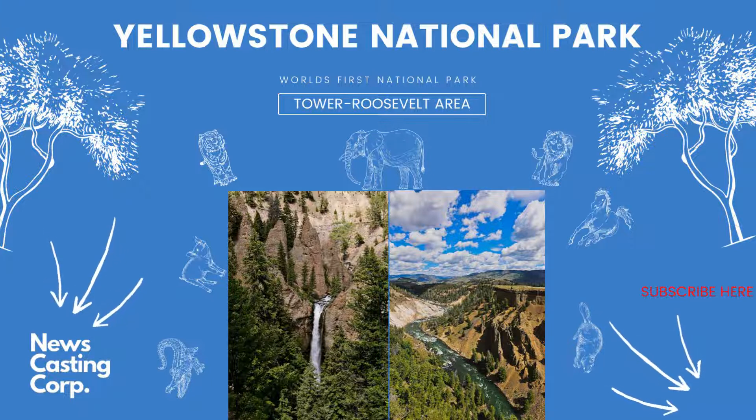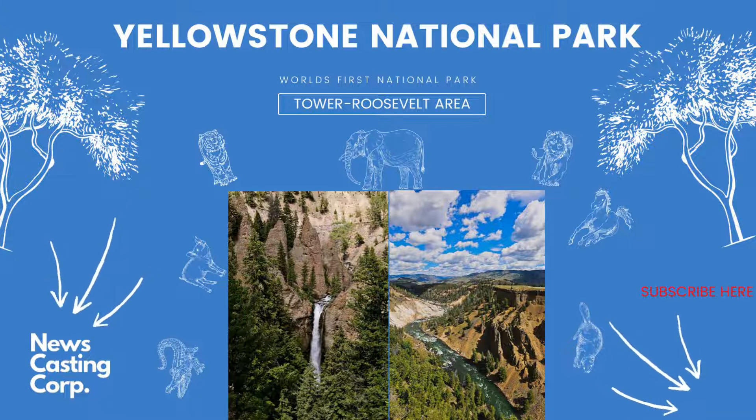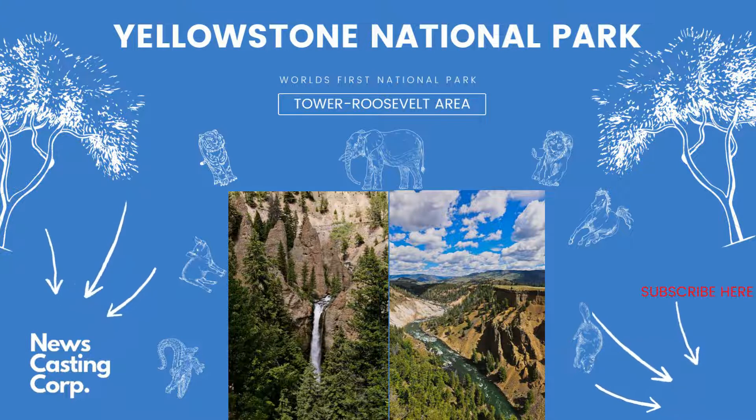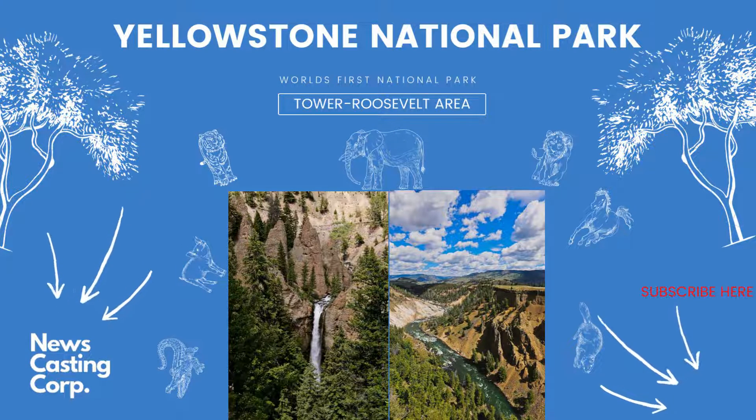Popular day hikes in the Tower Roosevelt area: Garnet Hill Loop, 7.6 miles RT, 4–5 hours, moderate. Hell Roaring, 6.2 miles RT, 3–4 hours, strenuous. Lost Lake Loop, 2.8 miles RT, 1–2 hours, 300 ft, moderate. Slough Creek to First Meadow, 3.4 miles RT, 2–5 hours, moderate. Trout Lake, 1.2 miles RT, 0.5–1.5 hours, moderate — see river otters, cutthroat trout, and waterfowl. Yellowstone River Picnic Area, 3.7 miles RT, 2–3 hours, moderate.